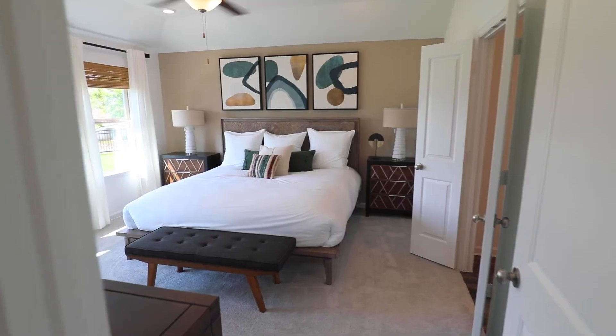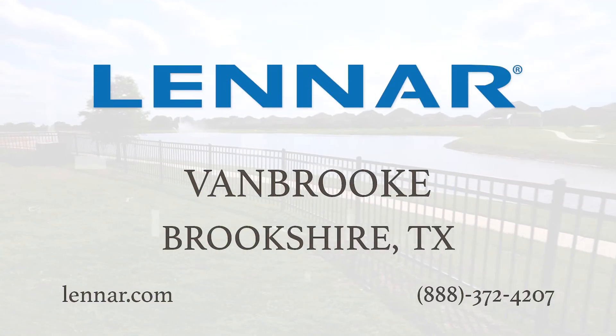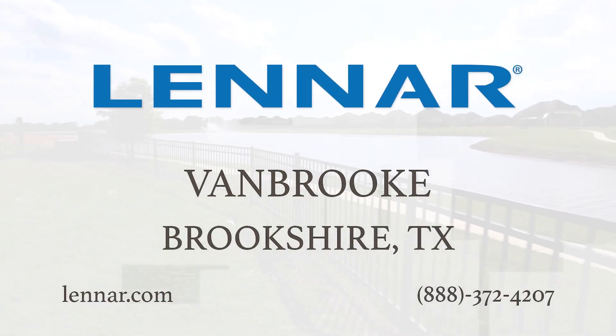Lennar at Vanbrook is perfect for your family. Vanbrook is zoned to the excellent Lamar CISD. Come find your affordable and beautiful, everything's included home designs by Lennar in Vanbrook today.